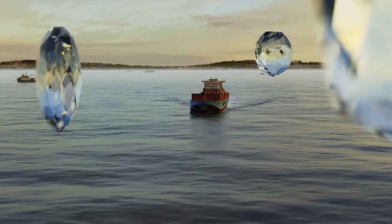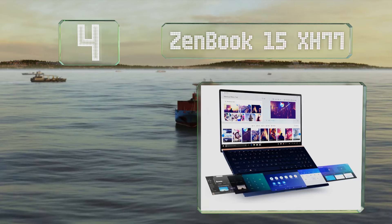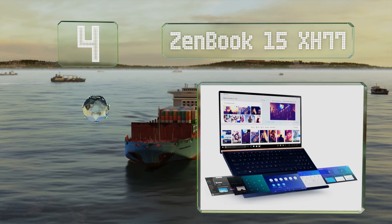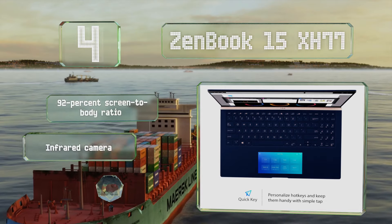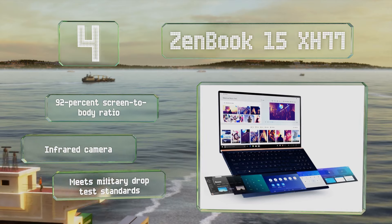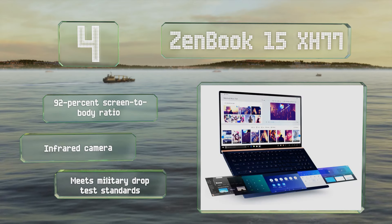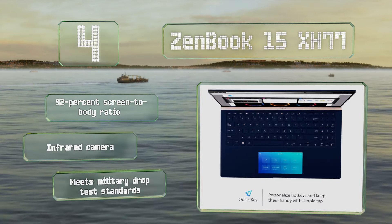At number 4, with 16GB of RAM, a 1TB NVMe solid-state drive, and a GTX 1650 graphics card, the Zenbook 15 XH77 can just about do it all without breaking a sweat. It also incorporates the first-of-its-kind ScreenPad, a high-sensitivity touchpad display with a 2160x1080 resolution. It offers a 92% screen-to-body ratio and an infrared camera, and it meets military drop test standards.